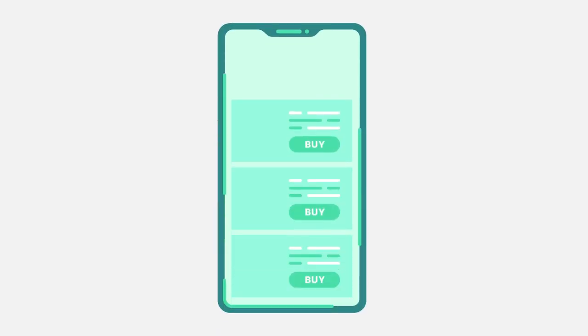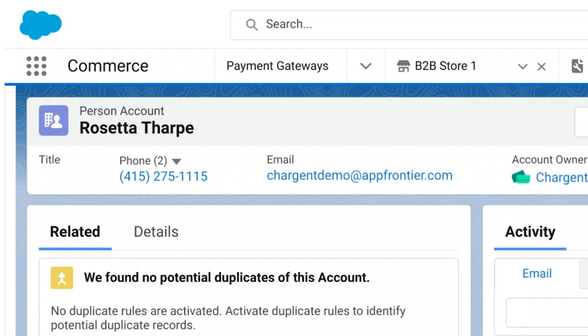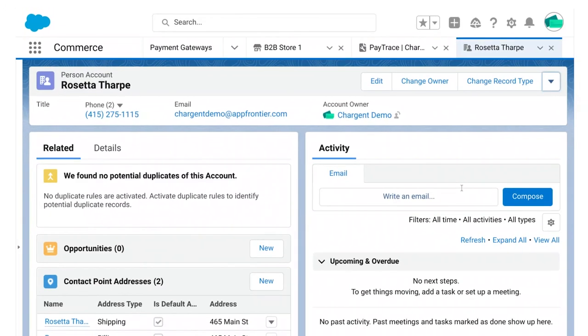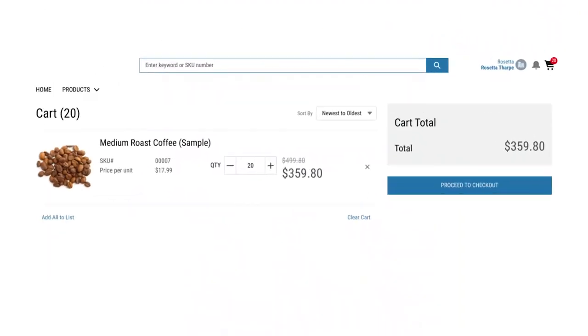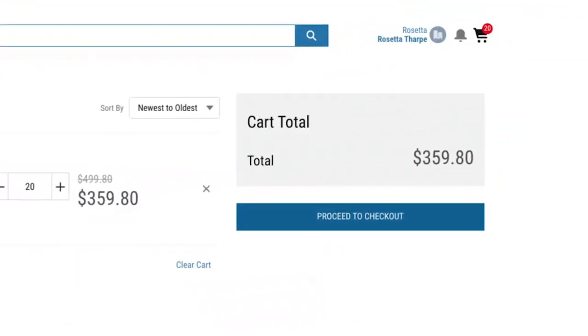Now the B2B store is ready to transact. Let's switch hats over to be a coffee buyer. Our coffee buyer today is Rosetta Tart of Rosetta Coffee on Colton Plant, Arkansas, which is buying 20 bags of medium roast coffee. Rosetta adds to cart, then views the cart and double checks her order. She sees her volume discount was applied. She proceeds to checkout.